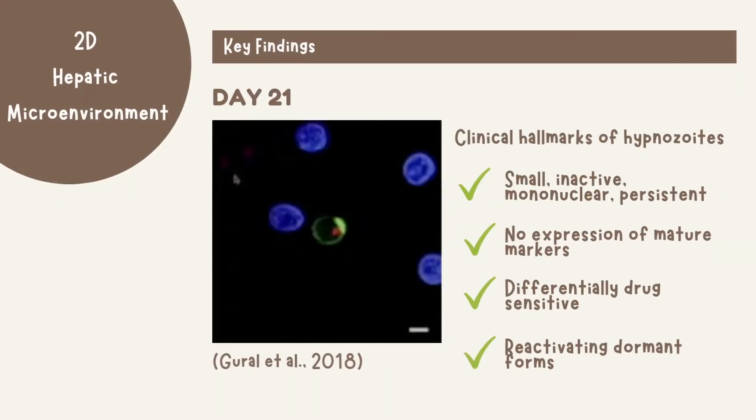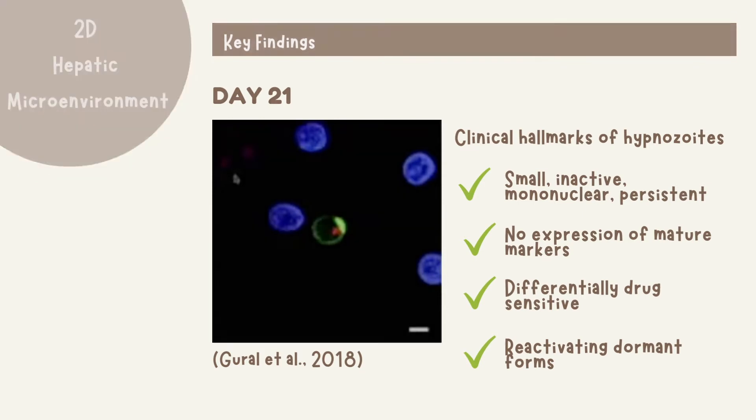After 21 days, small persistent forms known as hypnozoites were seen. However, there are no known biomarkers for hypnozoites, so researchers used the four clinical hallmarks to describe and determine if those forms are hypnozoites. All four clinical hallmarks were observed: the forms were small, inactive, mononuclear, and persisting. They did not express mature markers like merozoite surface protein, they were differentially drug sensitive, and dormant forms were capable of reactivating.